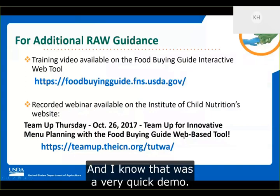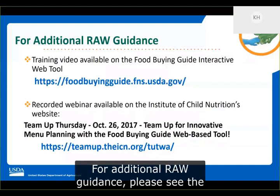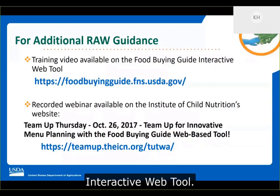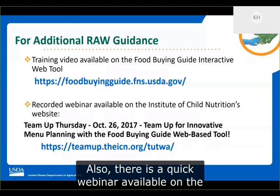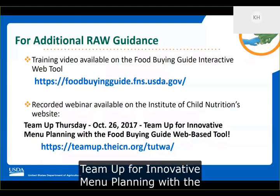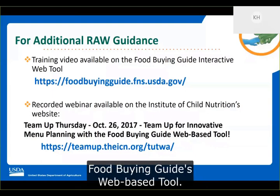For additional RAW guidance, please see the training videos available on the Food Buying Guide interactive web tool, and also the recorded webinar available on the Institute of Child Nutrition's website titled Team Up for Innovative Menu Planning with the Food Buying Guide web-based tool.